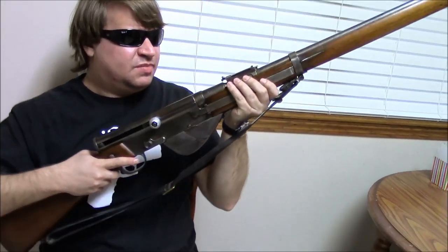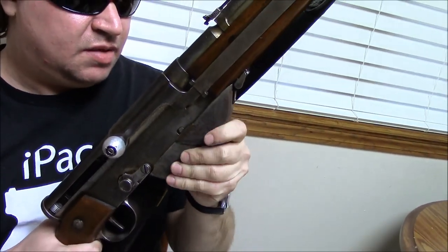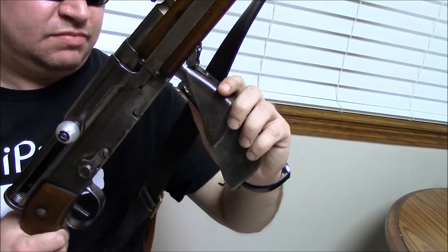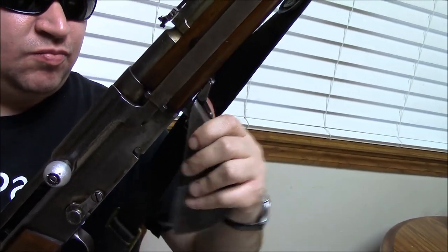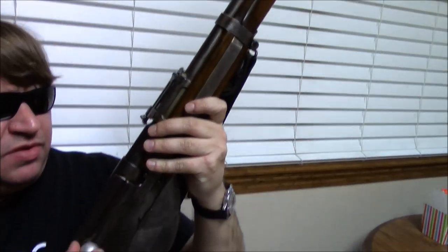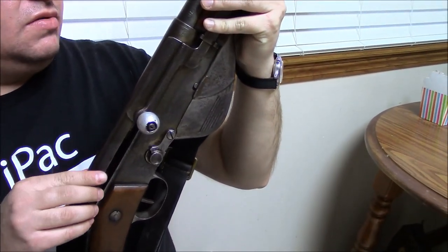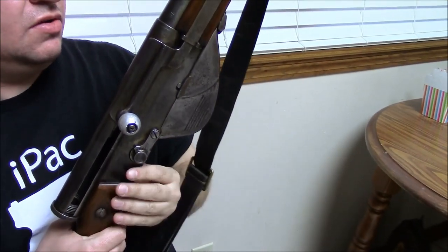This is a semi-automatic rifle. It holds five rounds in en-bloc clips — they are proprietary to the 1917. You loaded them from the bottom, put them in, and then closed it. It's a very bizarre design by today's standards, but that's what they were working with. I'm not going to charge the weapon — these are old, made of so-so metal back 100 years ago, and being 100 years older hasn't improved them.